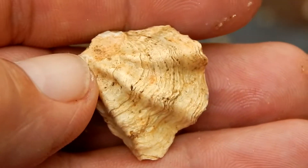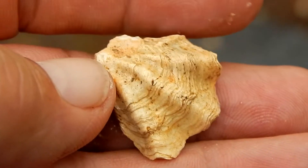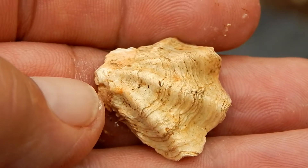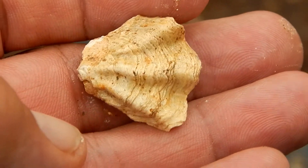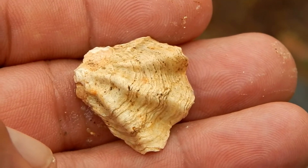Now all of the shells at this site were left when the ocean was in this part of the state, about three to five million years ago. So of course all the shells will be three to five million years old. But there are many objects mixed in with these shells that are much older.